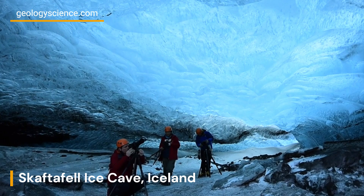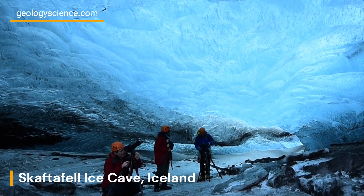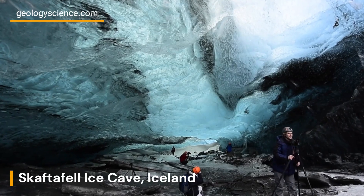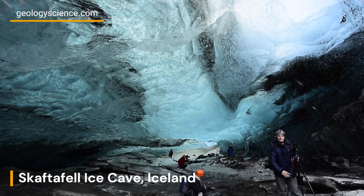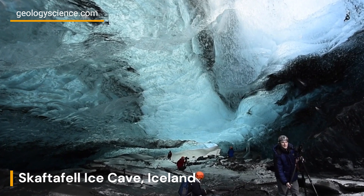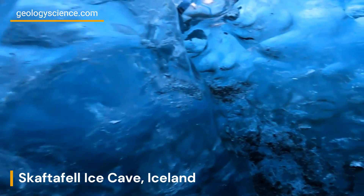Ice caves, including the Skaftafell Ice Cave, are dynamic formations that continually evolve due to the movement of glaciers and seasonal variations. Each year, as the glacier shifts and melts, new ice caves form and others collapse.